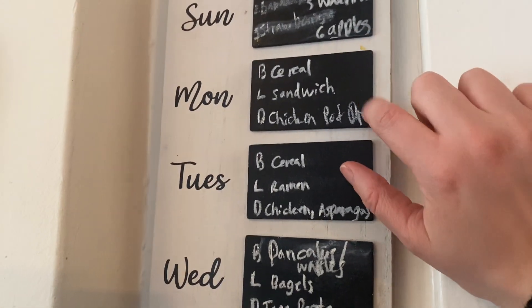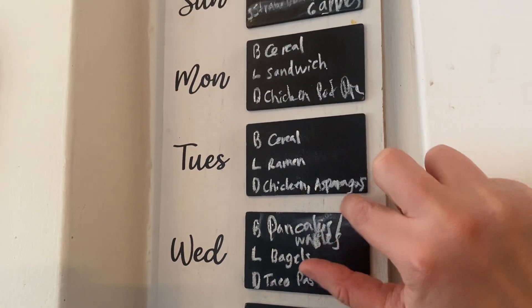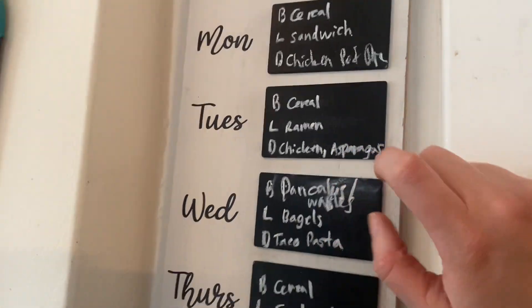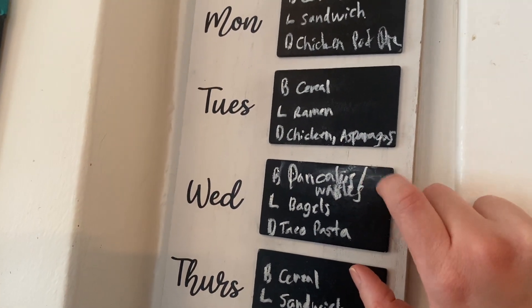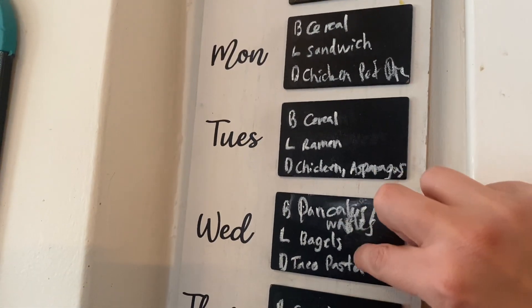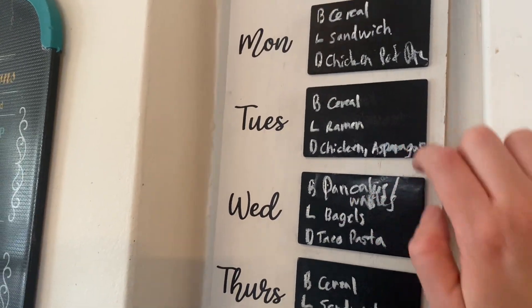And then applesauce and canned oranges would be after that. So: cereal, sandwich, chicken pot pie — we already had that — cereal, ramen, chicken and asparagus and mashed potatoes. This is actually Wednesday. My kids had bagels for breakfast and they took their ramen for lunch that they were going to have yesterday, because we had a snow day. We had mac and cheese at home this day instead.